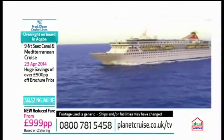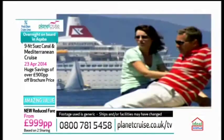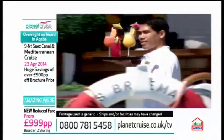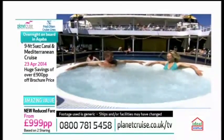Moving on to Fred Olsen now. This is another new reduced price — you've brought us some wonderful deals this week. Let's have a little look on board the Black Watch. So this is another leg of the World Cruise. We featured a leg a couple of weeks ago and it proved very, very popular, so we're now giving you a chance to try another part of it. You go to different places when you do something like this.